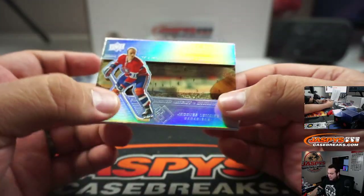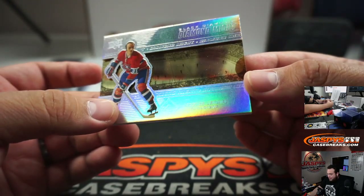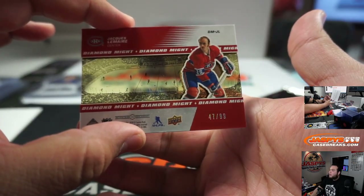Alright, next box. We got some Diamond Mites of Jacques Lemaire, 47 out of 99.